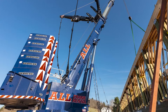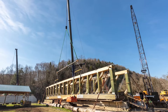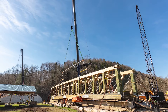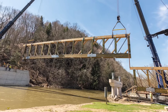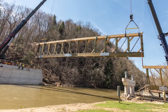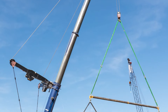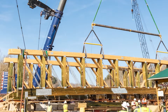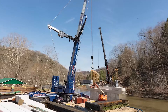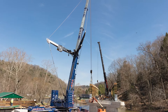So why were the Liebherr cranes chosen for this? Well, the geographical area has a lot of bridges with weight limits, and in order to get two big cranes down here that can pick 170,000 pounds, there was really one access road coming down. With the 770 we were able to bring it down in 14 semi truckloads to actually do the assembly on site.